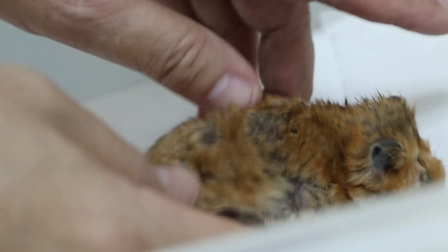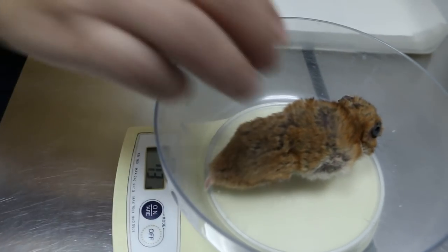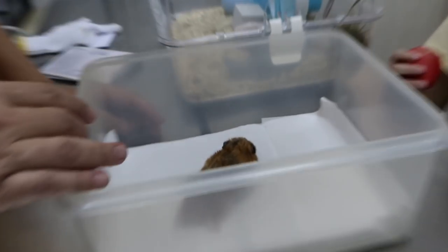Now this hamster is very thin — 73 grams, very very thin. Because normally Syrian hamsters weigh about 100 grams. They're bigger than the dwarf hamsters. So this one has been sick for a long time.